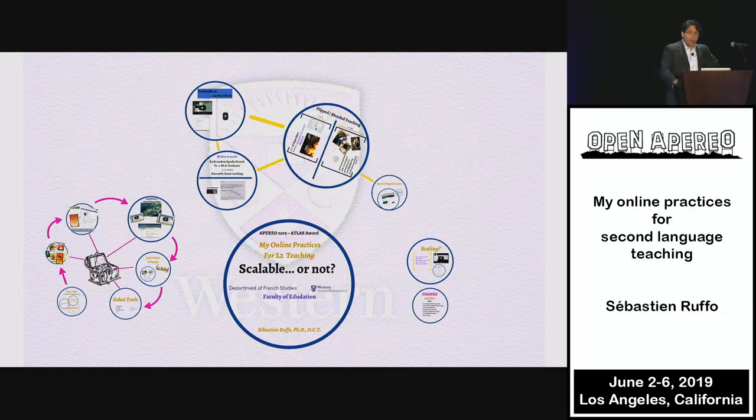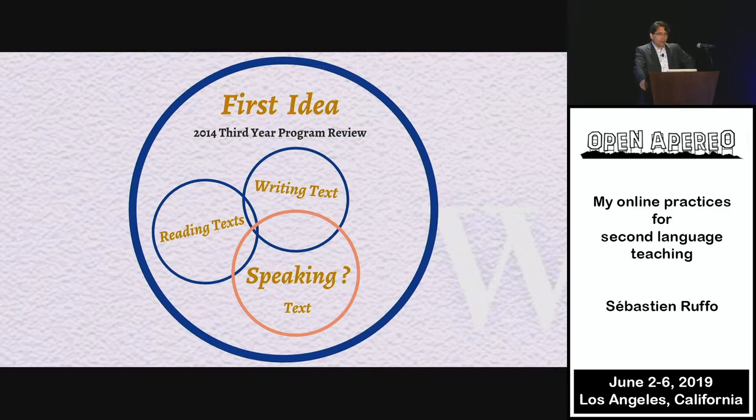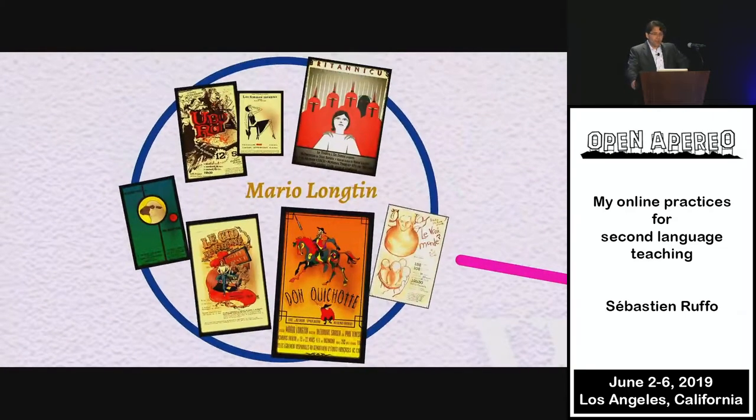Where do I come from? Well, the first idea for this course came out of a meeting where I was not present. Professors at the Department of French wanted to revamp their third-year offering. And someone said, we should have a course that will be reading text. And someone said, sure, we'll do writing text. And someone else said, we'll do speaking text. And that was just a slogan — it's not something that actually exists.